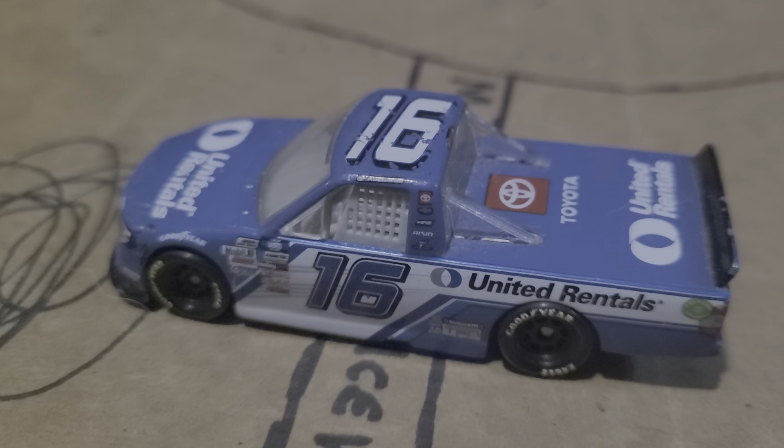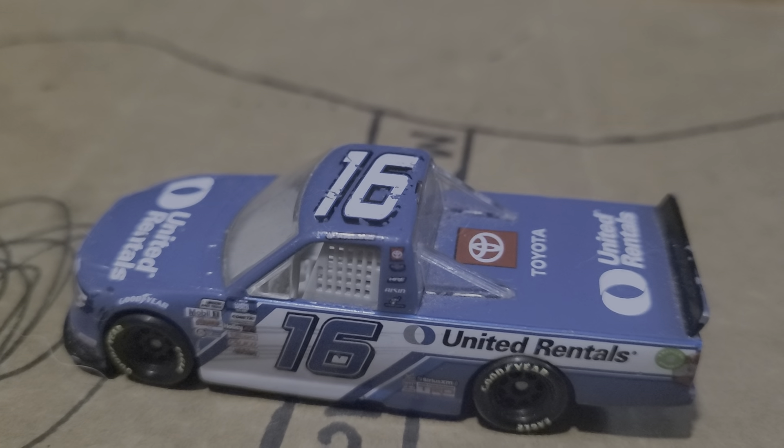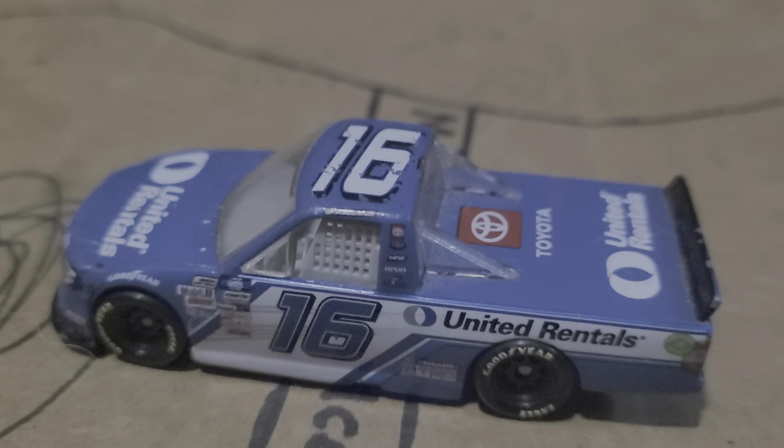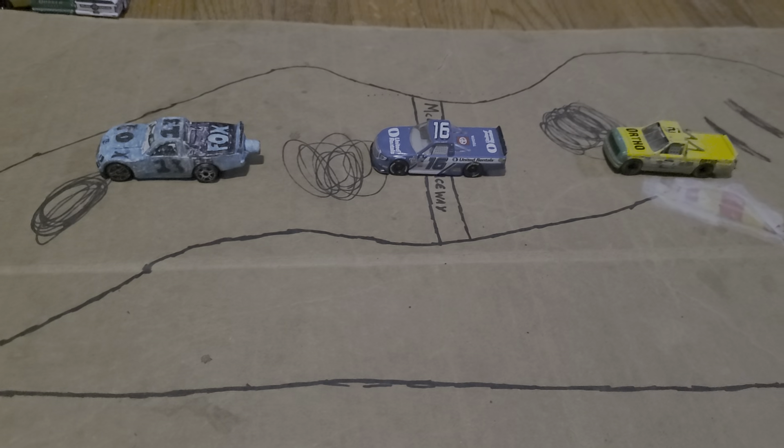Tyler Ankrum did get the truck refired after getting beached. They brought him back to the garage, and he was able to finish the session. That's gonna be it from the McDonald's Raceway here in Chicago, Illinois. We'll see you guys in the next test.